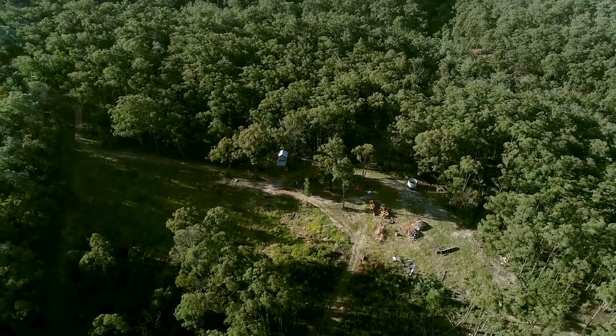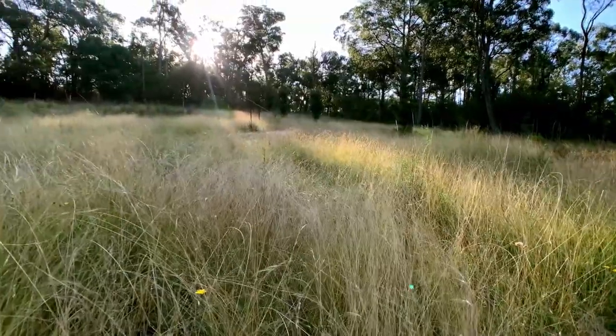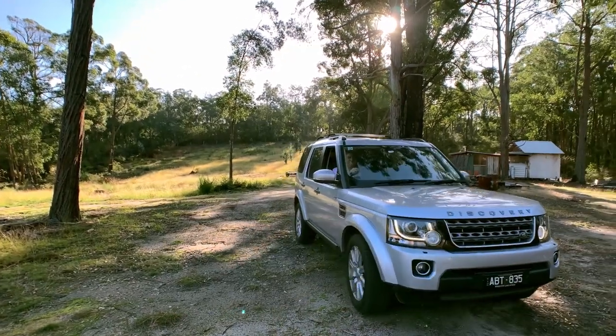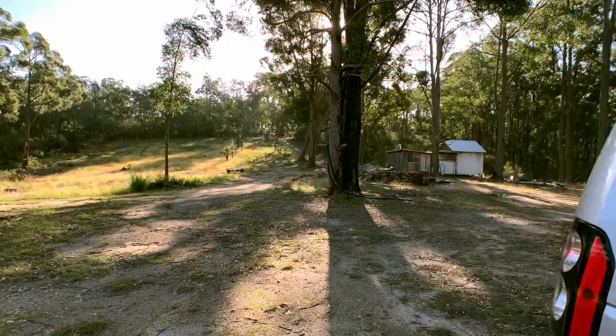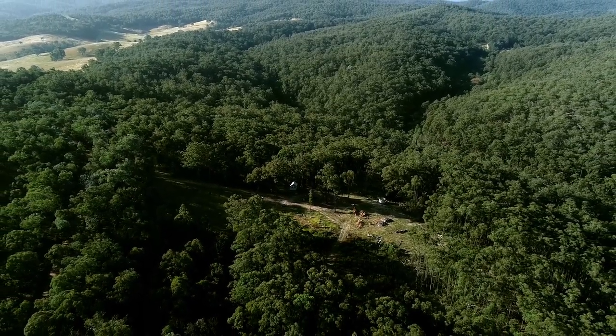This idyllic bush setting could be a great site to build an eco-friendly home subject to council approval. If you're on the hunt for a true lifestyle property at a great price, you've found it. One Duffy Road, Briaglong — inspect today.